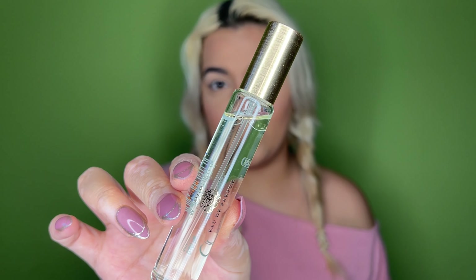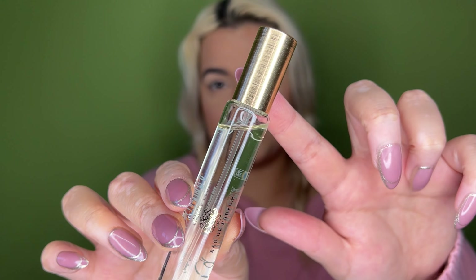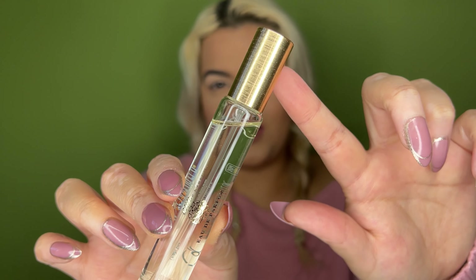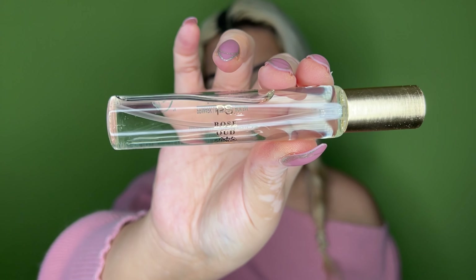It actually smells really nice, really expensive. The packaging looks like the gold Jo Malone bottle with this scratching detail all over and fancy type. It says PS Rose Oud - a decent amount of product and I think it was three pounds. Smells so good, let me spritz myself.